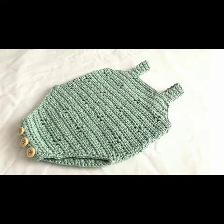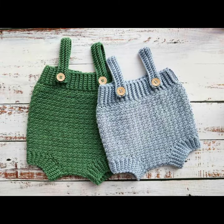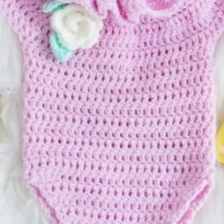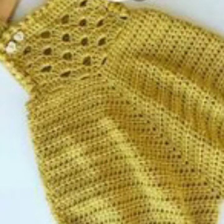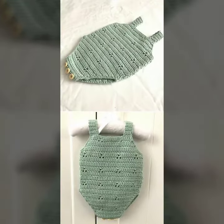Friends, I always try to bring useful videos and useful content for you, so please don't forget to like my video, share my video, and also give feedback in the comment section about my collection — how was I doing, how were the designs of baby crochet romper designs. Keep visiting my channel for more designs and more ideas. You can see my ideas and enjoy my videos.